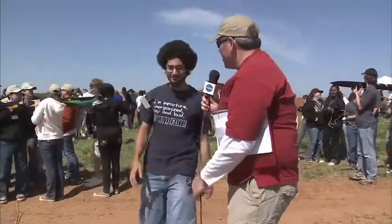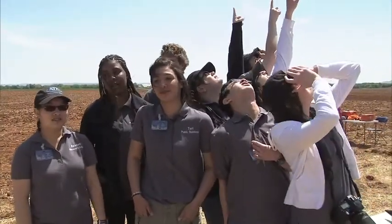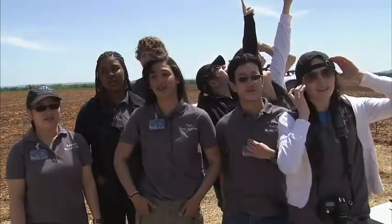They learn about presentations and speaking to the media. It looked like a really good straight flight and I'm happy with what we got. And maybe most importantly, how to work as a team. We all share a love for rockets, we all work hard together, and it's just fun.